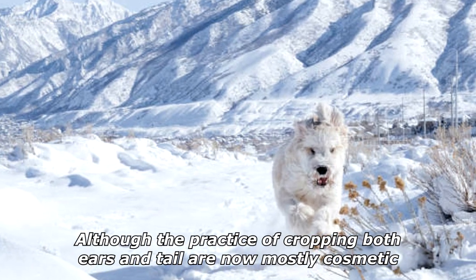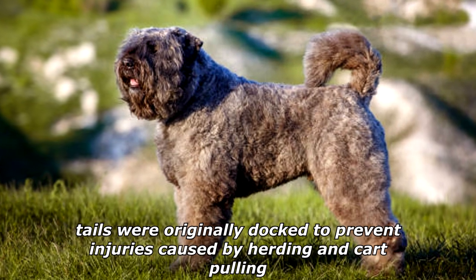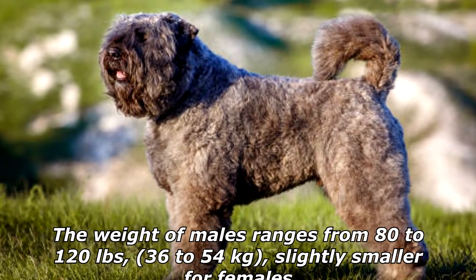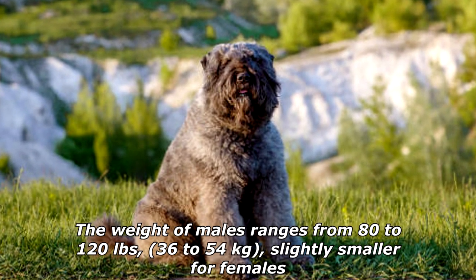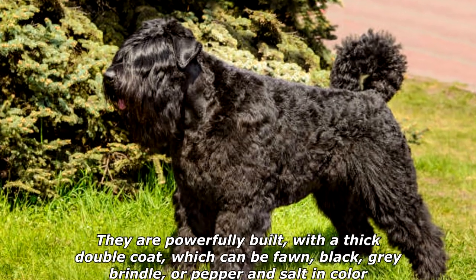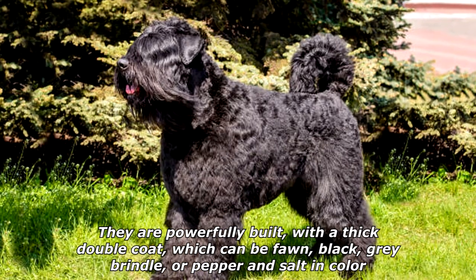Although the practice of cropping both ears and tail is now mostly cosmetic, tails were originally docked to prevent injuries caused by herding and cart pulling. The weight of males ranges from 80 to 120 pounds (36 to 54 kilograms), slightly smaller for females.